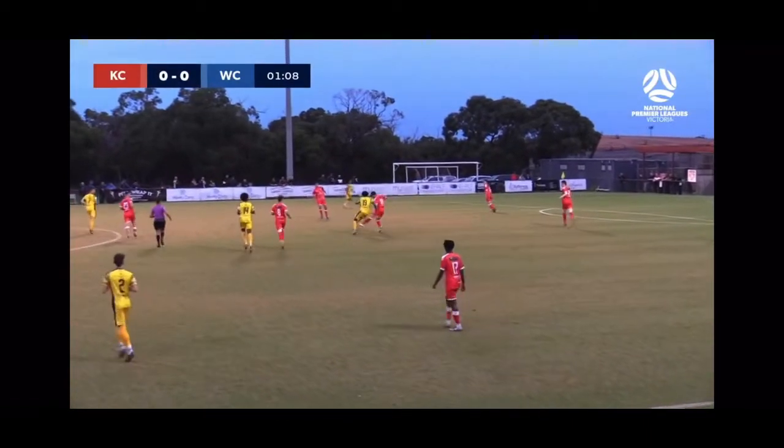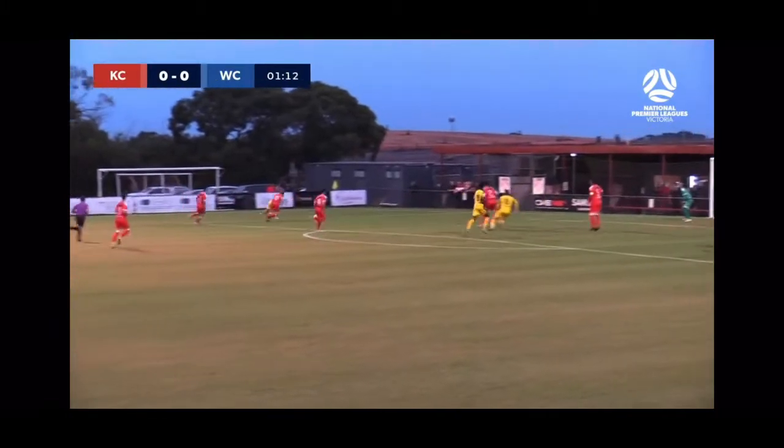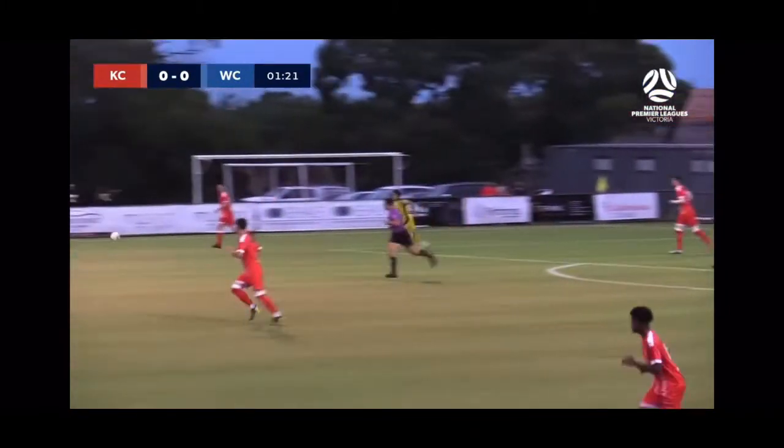Turn from the Werribee man, number 19, Bilal Habib, works out wide to the left-hand side, left-hand edge of the penalty area, looks across the ball in. Habib's there in the middle, but it's deflected — some early scares for Kingston City.